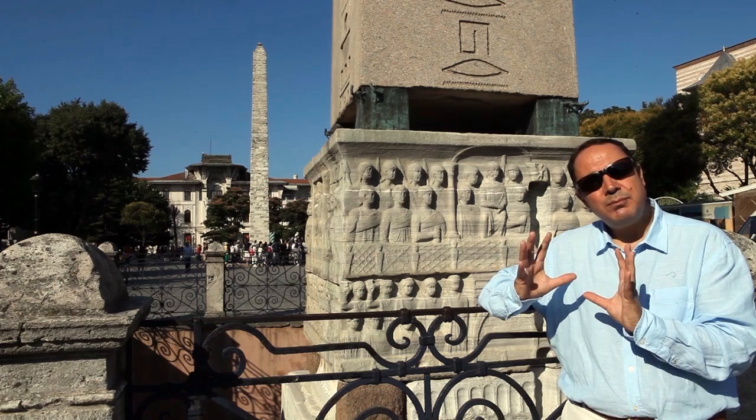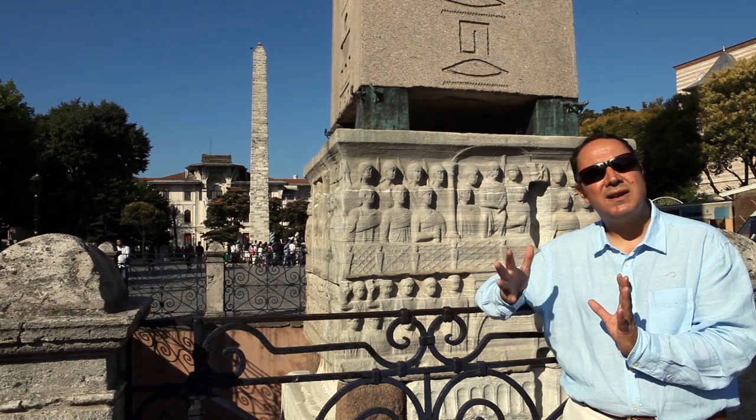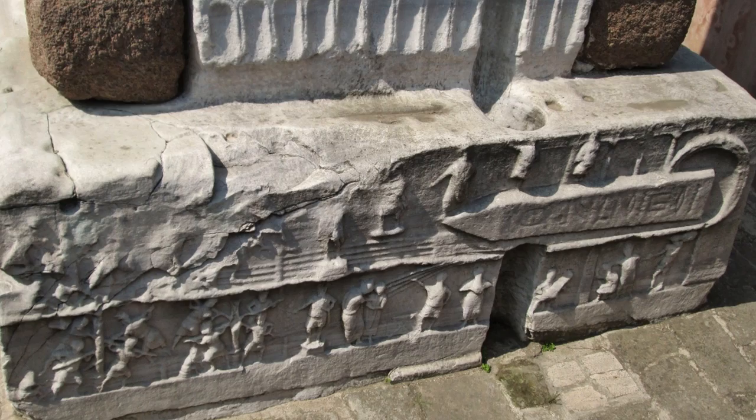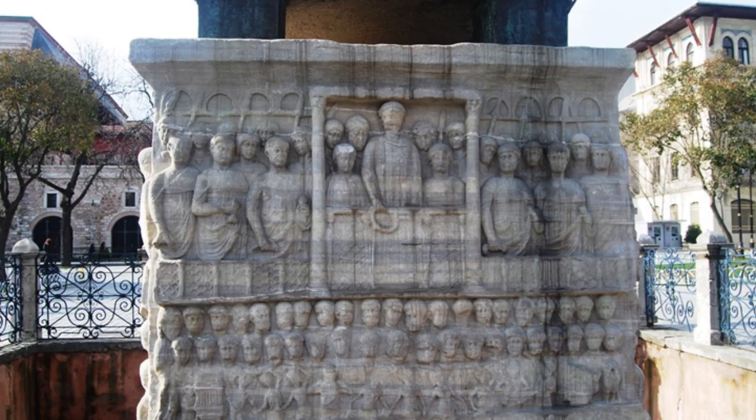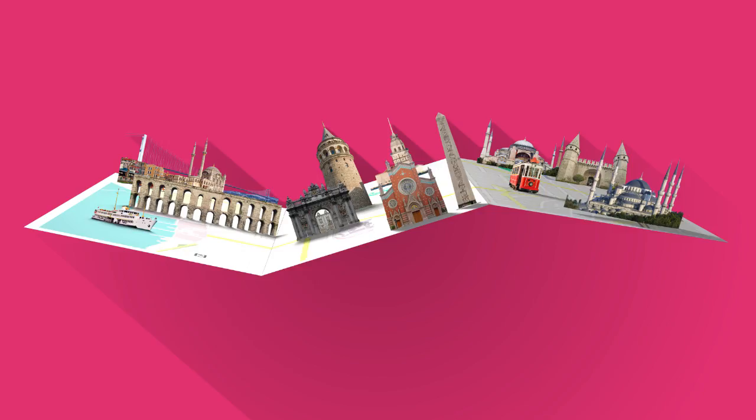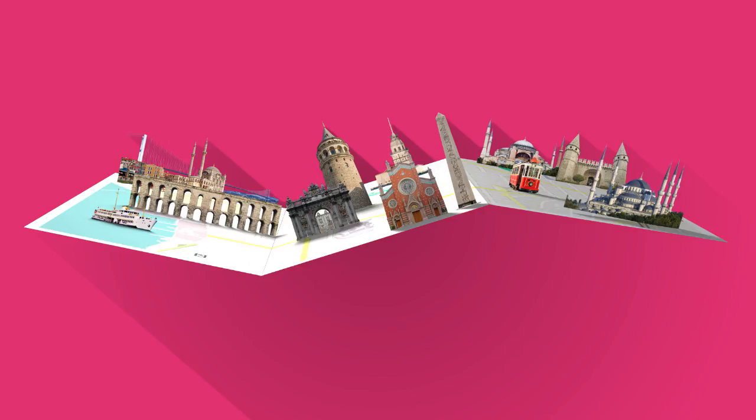When it was erected here, they put a marble base underneath the obelisk, and on the four sides of this marble base there are bas-reliefs showing scenes from the Byzantine Empire. The Byzantine Emperor is either watching the erection of the obelisk on one side, or he is watching the chariot races, or he is preparing a wreath for the winner of the races, or he is receiving homage from captive slaves. The Byzantine Emperor is also starring the...